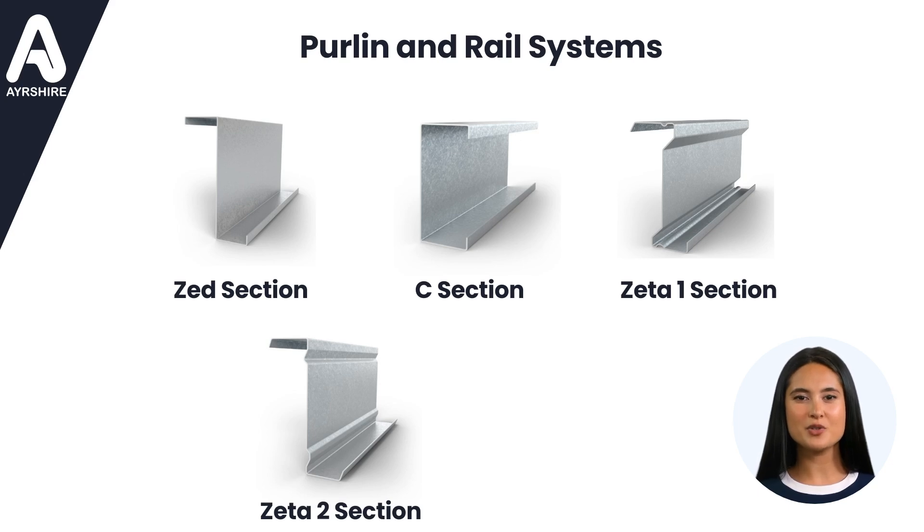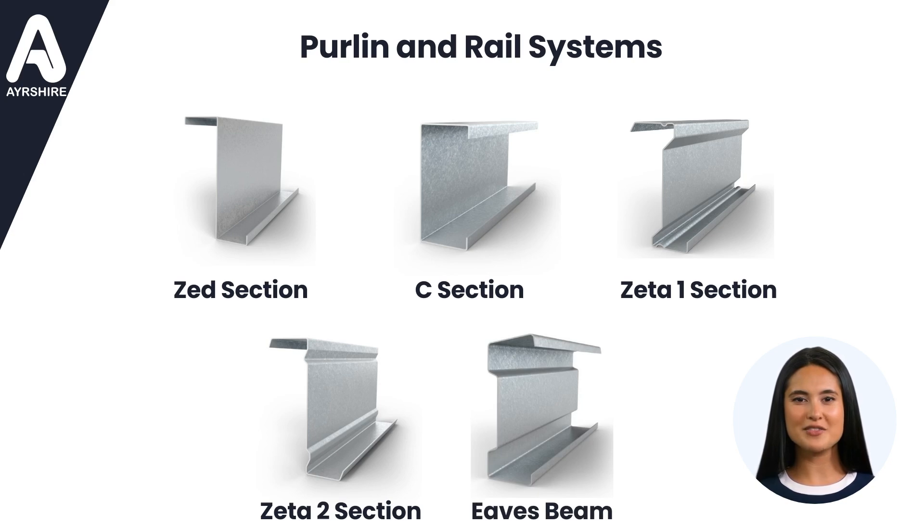To complete the support structure for the cladding envelope, we have our eaves beam. This has been specifically designed to combine the function of purlin, cladding rail, and gutter support at the eaves position. At Ayrshire, we prioritize both functionality and aesthetics. Our recessed back eaves beam allows simple connection to the main structure and eliminates the need for additional components, providing a sleek and seamless finish to your project.